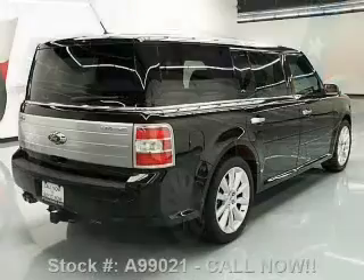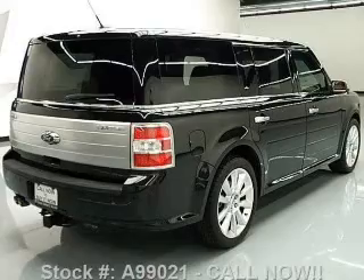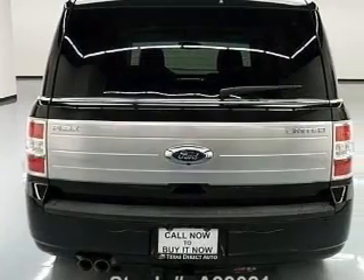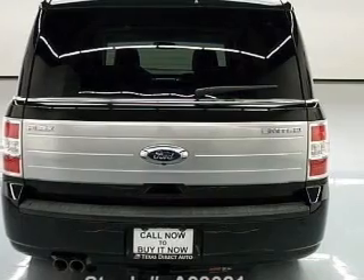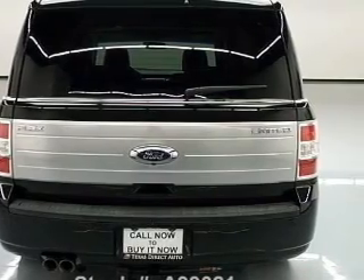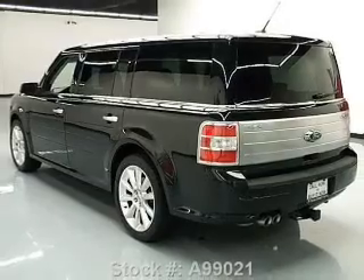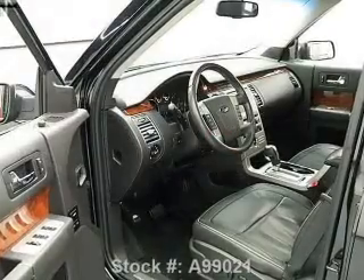Find your way easily with the included navigation system. Treat yourself to the splendor of a premium sound system. You will appreciate the safety feature of anti-lock brakes. Heated seats make cold weather driving more endurable. Let the outside in with a built-in sunroof, and memory settings make for a more comfortable ride.